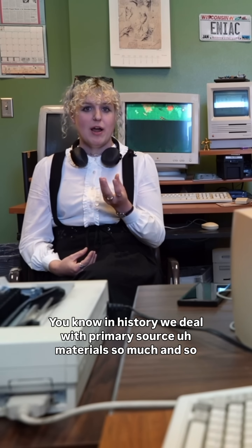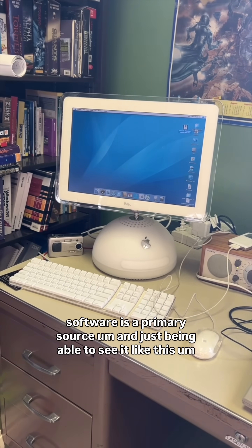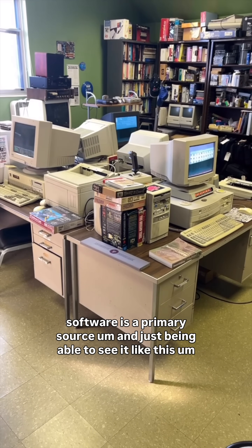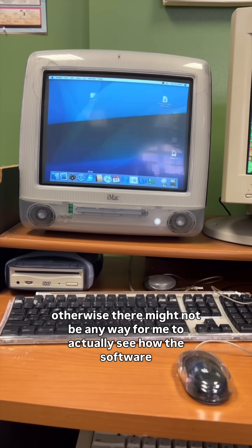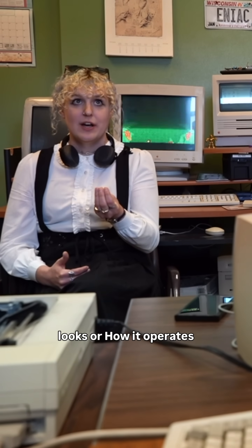In history, we deal with primary source materials so much, and software is a primary source. Just being able to see it like this is really important, because otherwise there might not be any way for me to actually see how the software looks or how it operates.